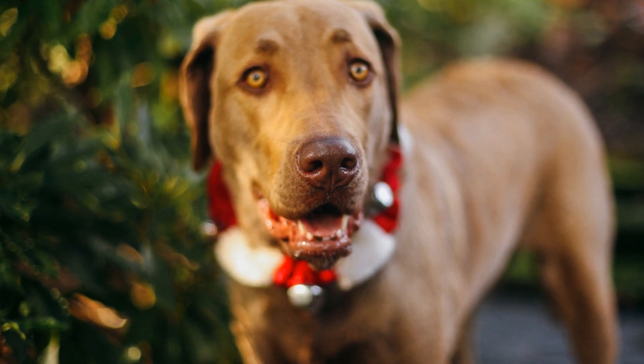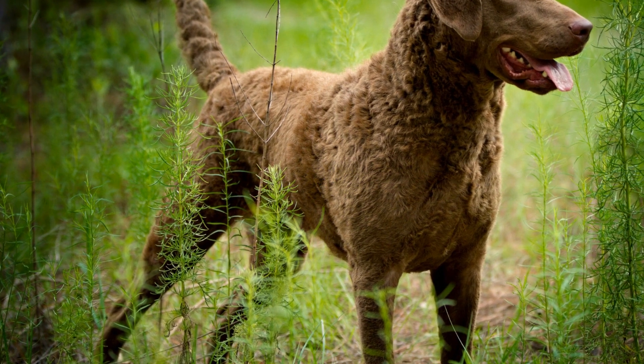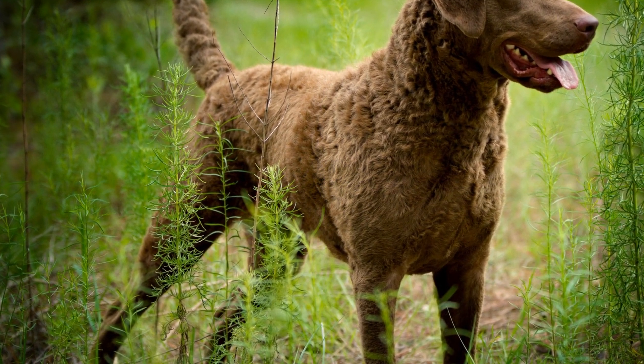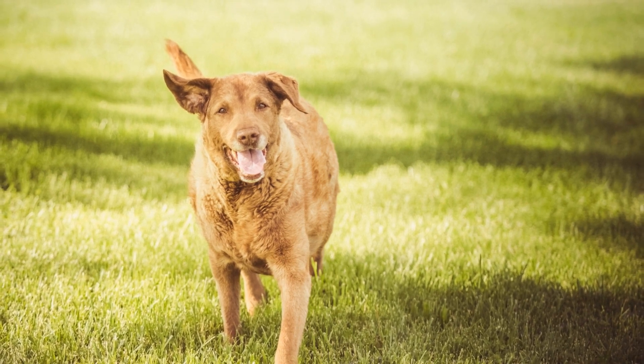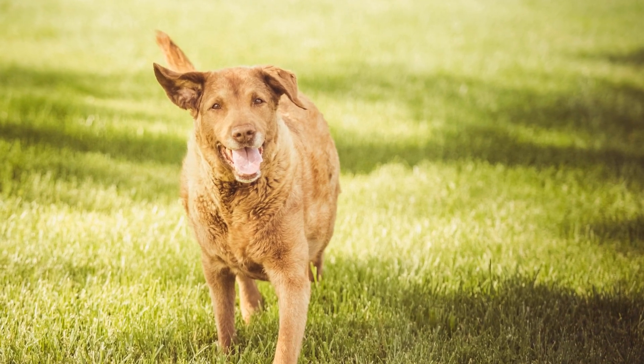Monitoring and evaluating wildlife populations is crucial in understanding the health of wetland ecosystems. Chesapeake Bay Retrievers are trained to detect and locate various animal species, such as waterfowl, amphibians, and reptiles. Their keen senses and natural hunting instincts enable them to track and find these elusive creatures, providing valuable data for research and conservation efforts.